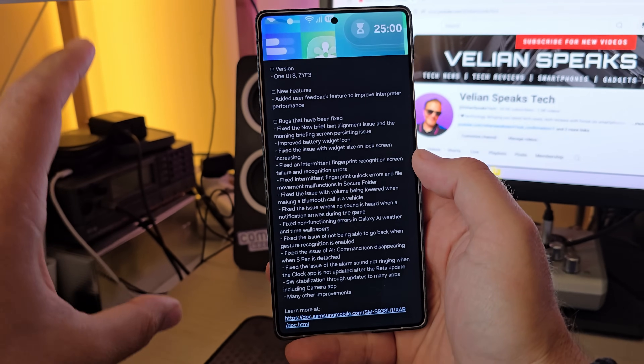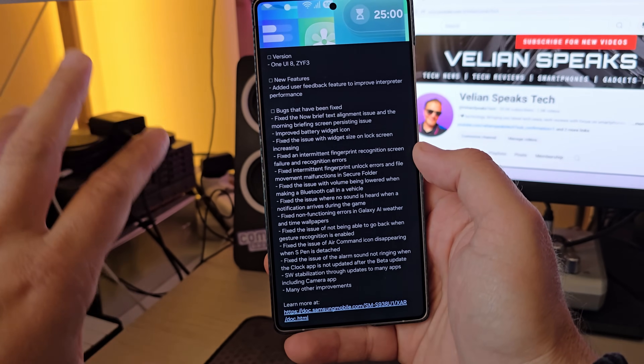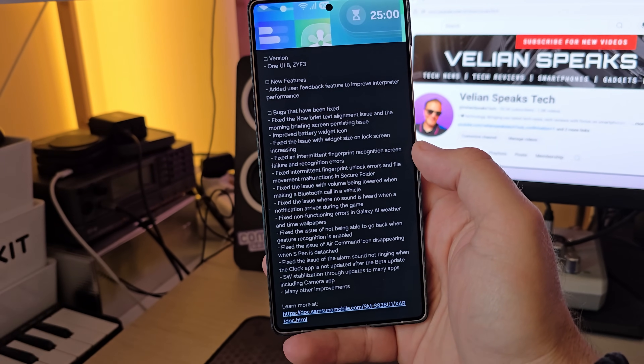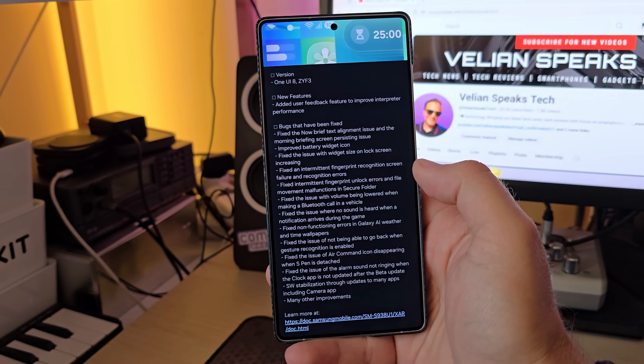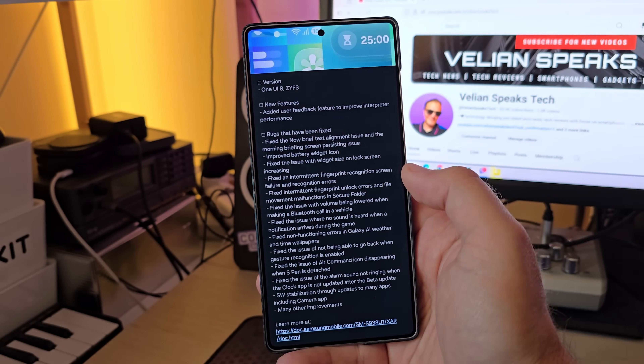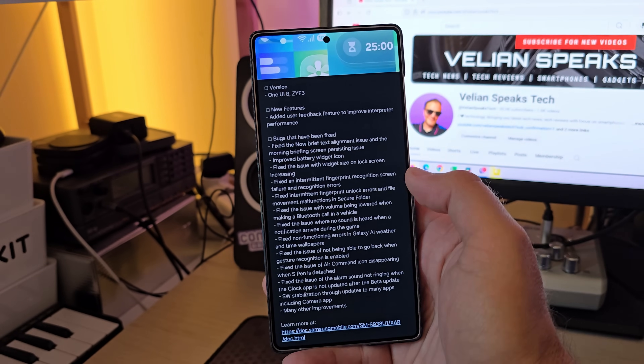My biggest pain was certification, which I battled. But even with certification, I had some issues with my Google Wallet. Now guys, let's first check what are the new things. Apparently there is also a new feature — they added a user feedback feature to improve interpretive performance, if that's your thing.